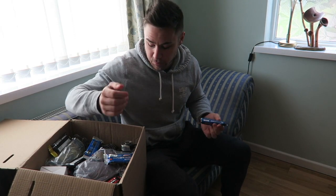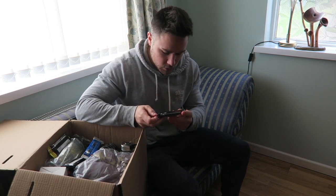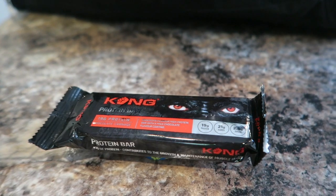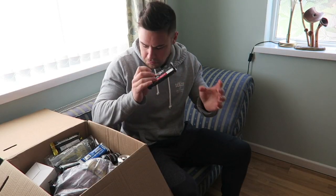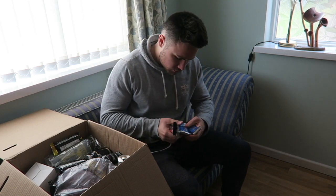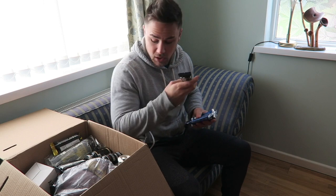We've also got another protein bar which is 19 protein, 21 carb, and 5 fat — decent again. That's a selection of different protein bars; we've got cookies and cream and chocolate carnage.